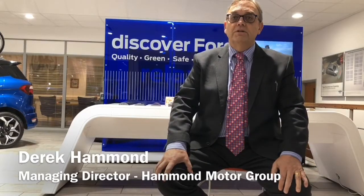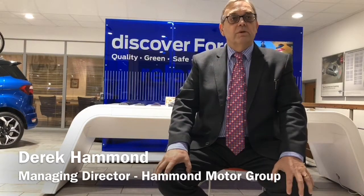Whether you've purchased from us before or not, my guarantee is simple. You can have total trust and confidence in your next purchase from us. I personally stand behind every vehicle we sell. Thanks for listening, and now it's over to one of my team.